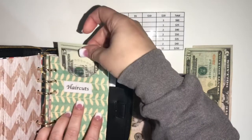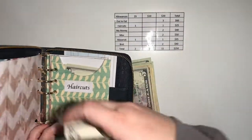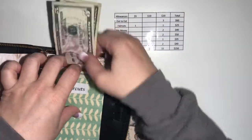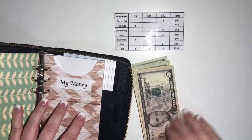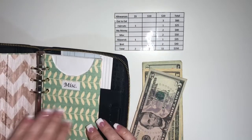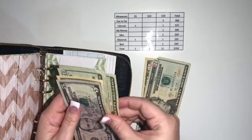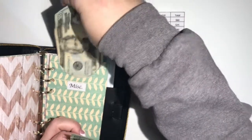I still have some left over from last time, so that's awesome. Maybe eventually mommy can afford to get her own haircut. My money — I get $40: twenty, forty. Miscellaneous gets $50, so a ten into twenty. Miscellaneous would be anything that just pops up unexpectedly that I really don't have a category for — that's where that goes.